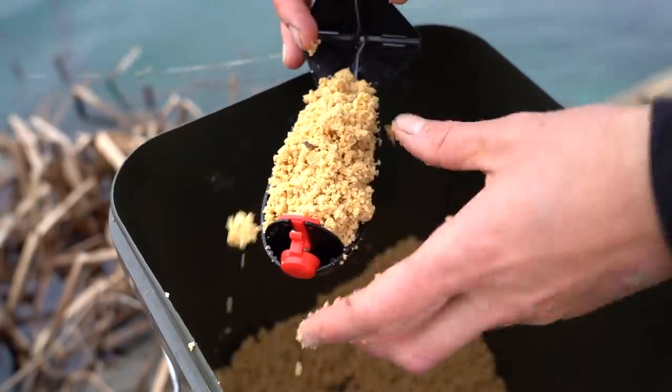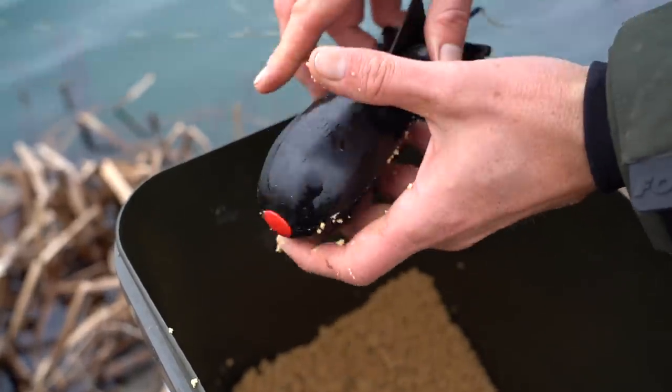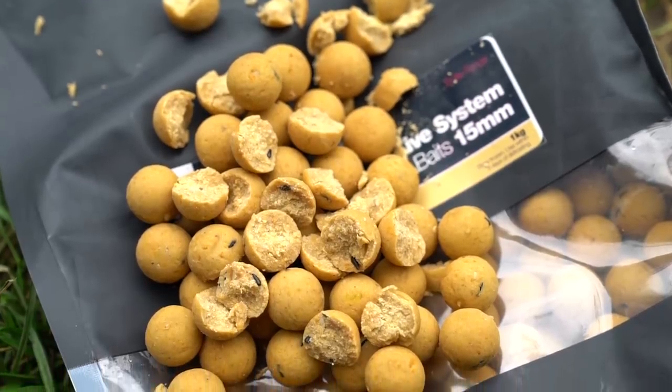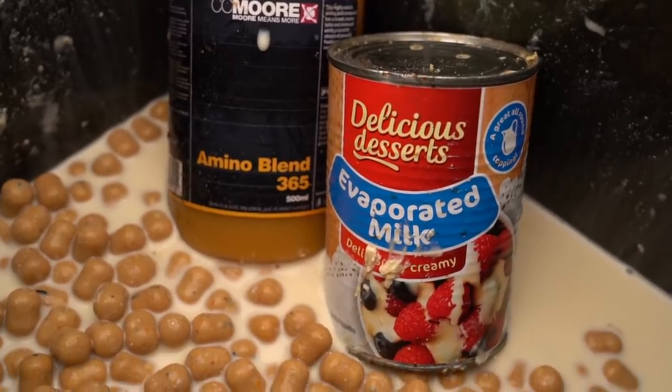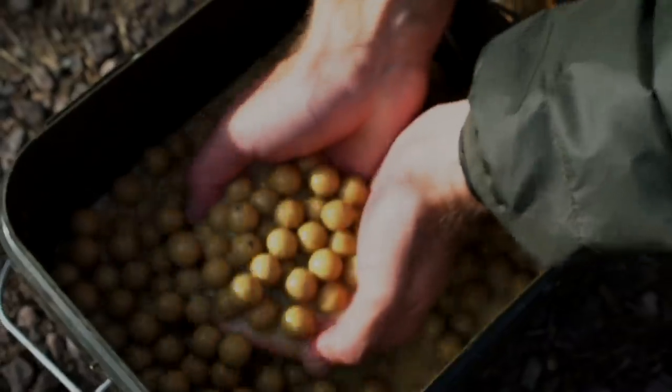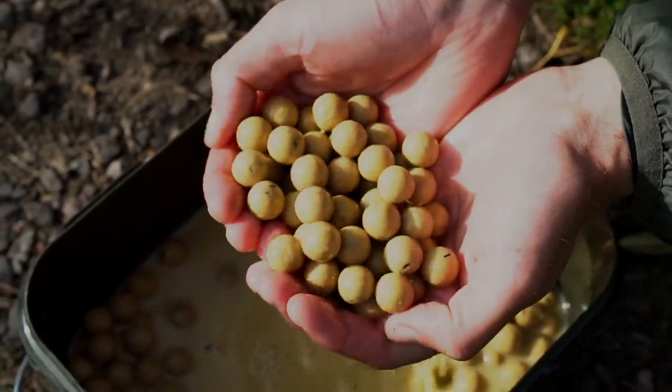If conditions are looking favorable — such as low pressure and an increase in temperature — then I often like to introduce some background feed. My favorite baiting strategy at this time of year is a simple straightforward boilie crumb. I use Live System boilies during the colder winter months and 48 hours prior to my session I soak them in Amino Blend 365 and carnation milk. This hugely increases the food signals and attractor levels, which means you only need to introduce a small quantity of bait to provide huge amounts of attraction.